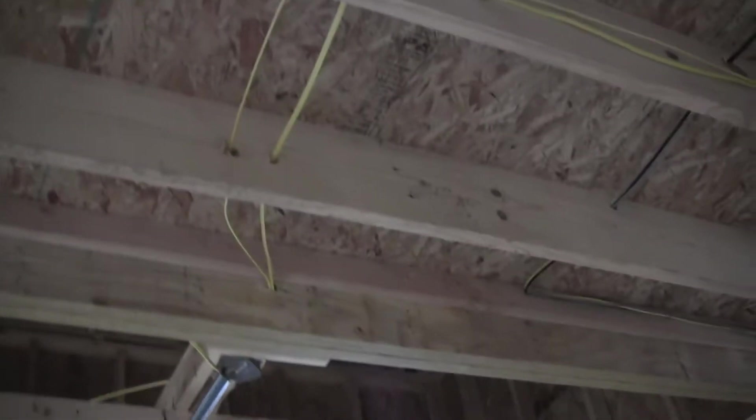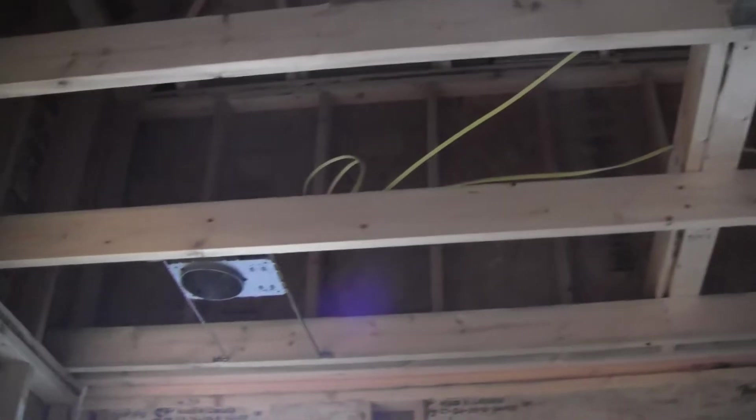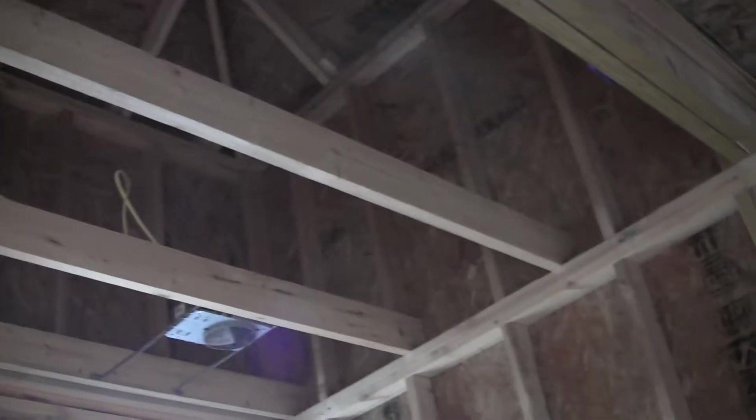Turning back around to the study entrance and looking up, there's a smoke detector outlet, a six-inch recess can on either end, a ceiling fan outlet in the middle, and then a six-inch recess can above each of the two windows.